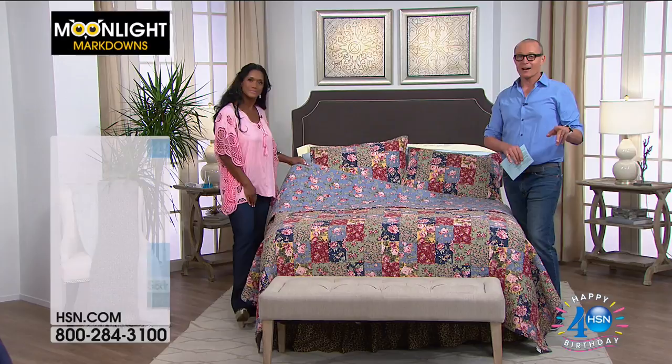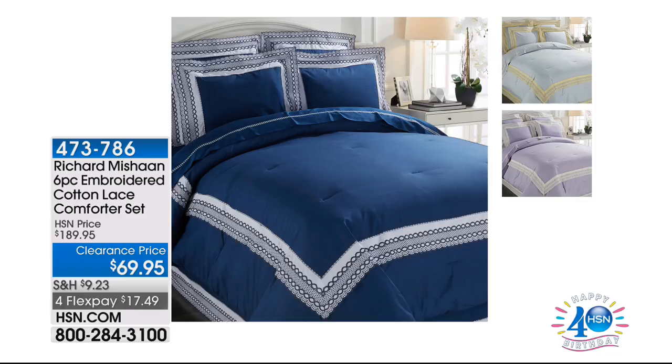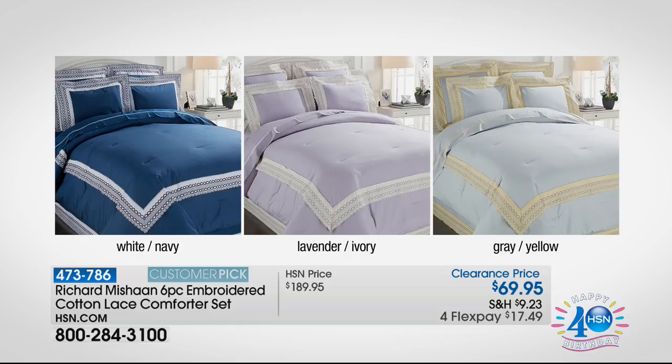Coming up next from Richard Michon — a six-piece embroidered cotton lace comforter set for $69.95. Look at that: it would take pride of place in any bedding magazine. Available in white, navy, lavender, ivory, gray, or yellow. That's coming up momentarily. Please use express ordering or go to HSN.com to make sure you get your colors and size. With Moonlight Markdowns, prices are amazing but quantities aren't what we normally have — so you have the last remaining few.